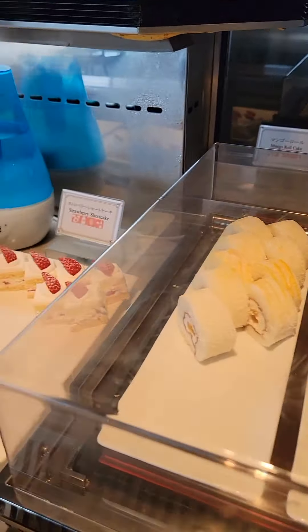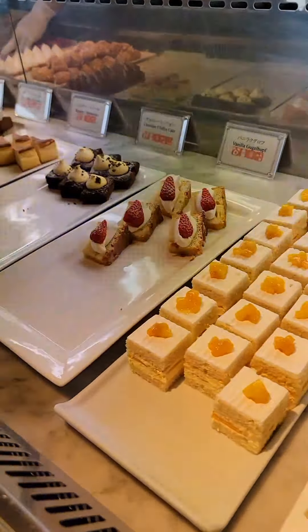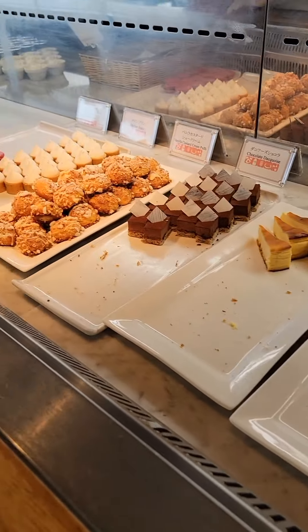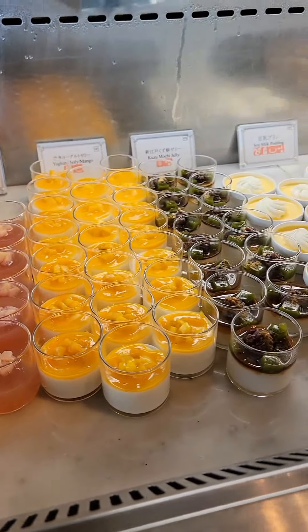My favorite part of the buffet is the dessert. The cake slices are in little pieces, so you can eat as much as you like with different flavors. They even have a pancake and an ice cream station, and all the desserts here are made in-house.